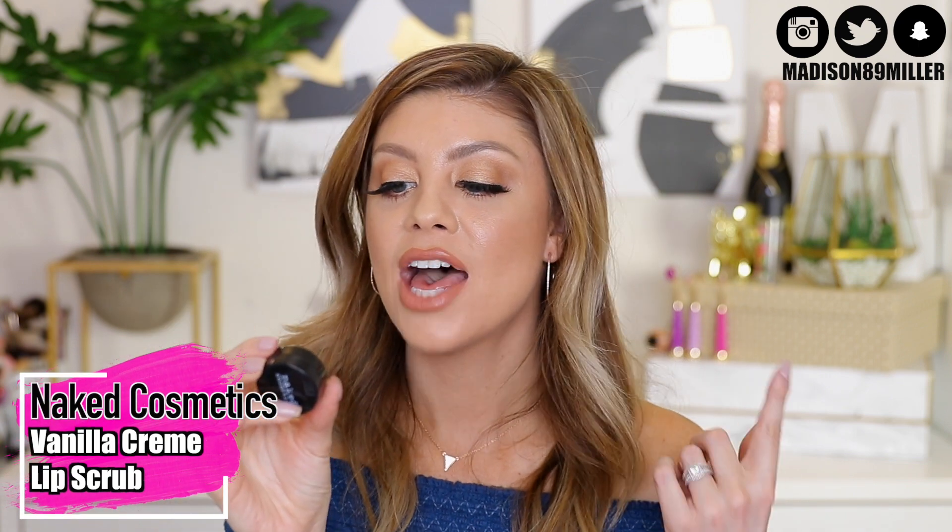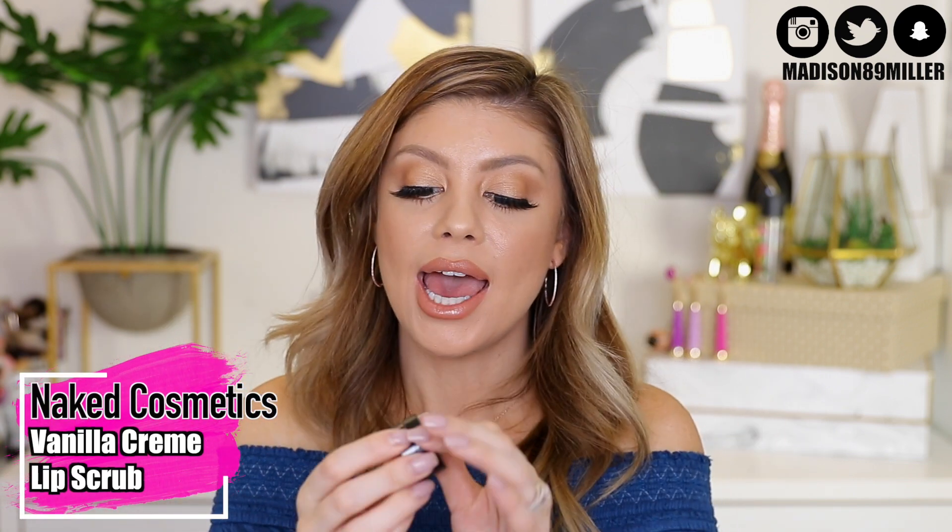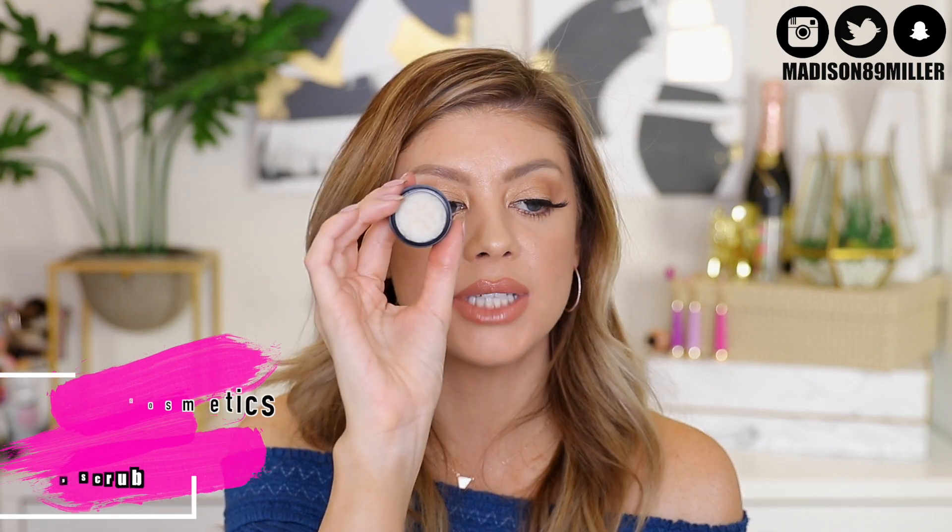We have a lip scrub from Naked Cosmetics — the Vanilla Cream Lip Scrub. This really helps exfoliate the lips to get all those dead skin cells off, which preps the lips for any liquid lipstick or lipstick you apply. Especially during this dry time, we all have very dry lips, and it really helps get rid of all that dead skin.